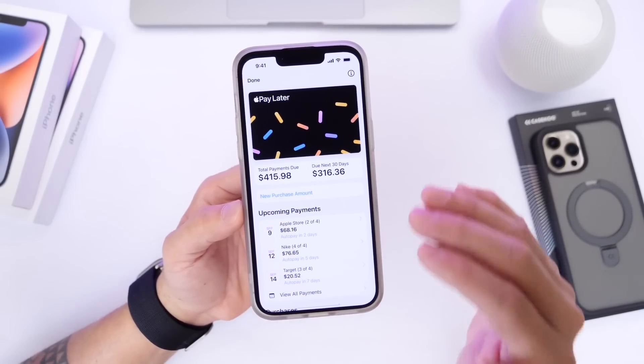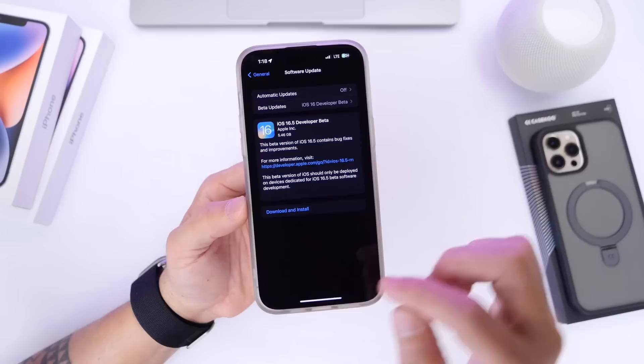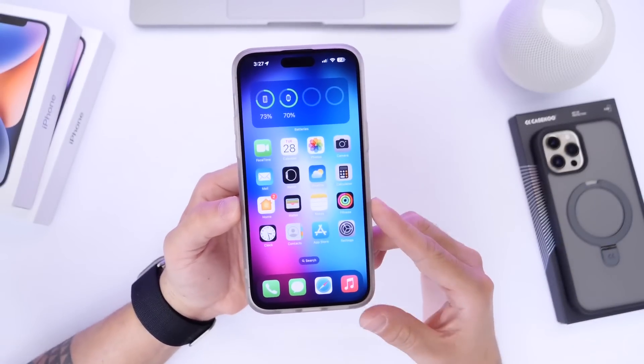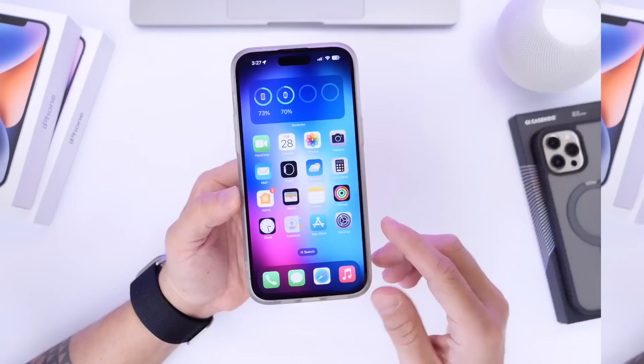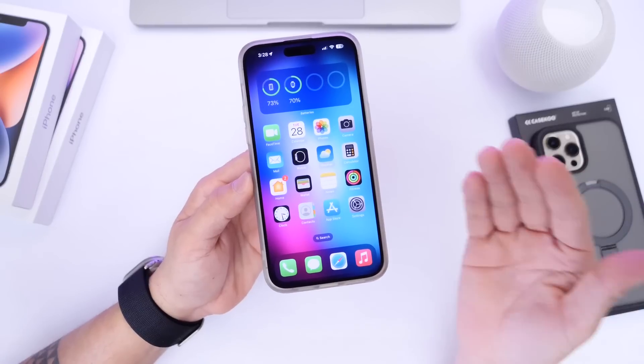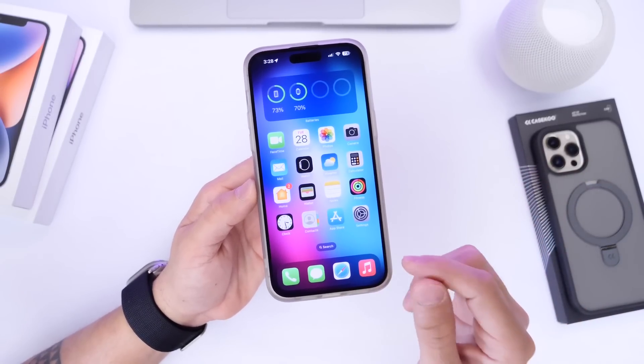It is a soft rollout, so just wait — you may get prompted in the next couple of days with Apple Pay Later being available in your region, starting in the US. Now I'm going to shift my attention over to some of the new changes I've noticed so far within iOS 16.5.